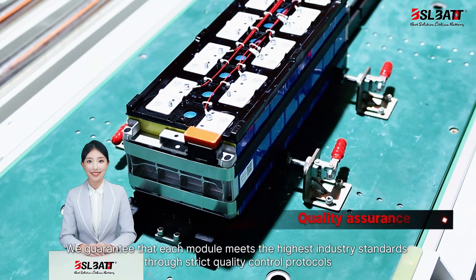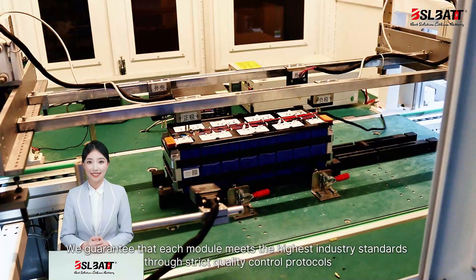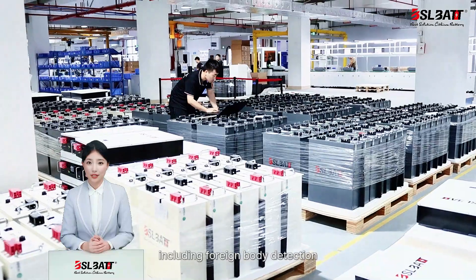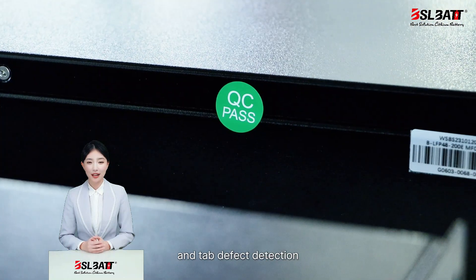We guarantee that each module meets the highest industry standards through strict quality control protocols, including foreign body detection, scratch detection, and tap defect detection.